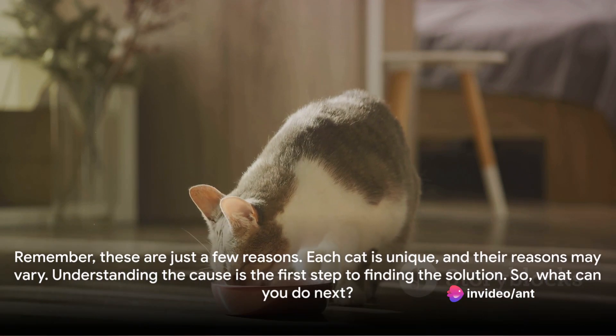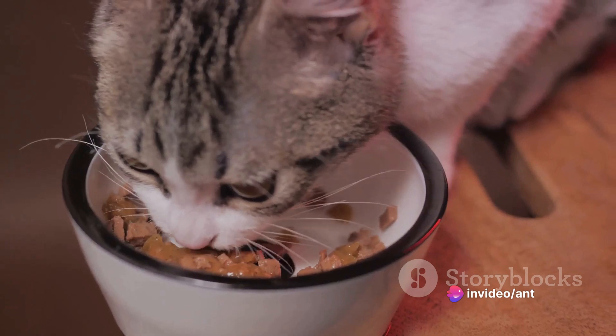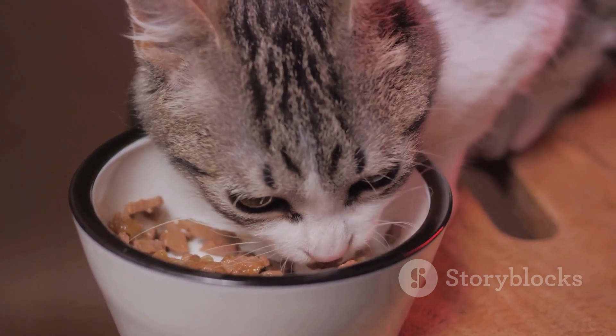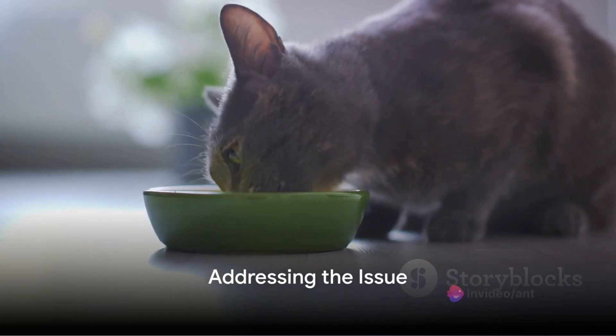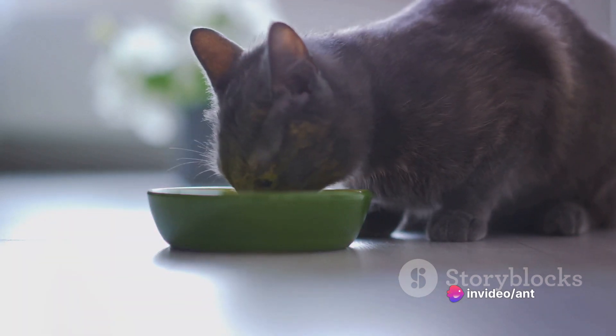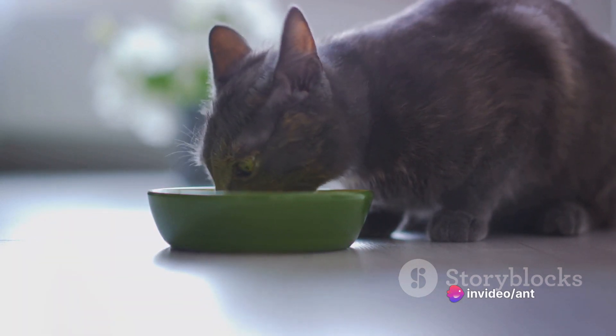Remember, these are just a few reasons. Each cat is unique, and their reasons may vary. Understanding the cause is the first step to finding the solution. So, what can you do next? Now that you have a grasp of the potential causes, you can take appropriate steps to address the issue. Let's dive right into it.